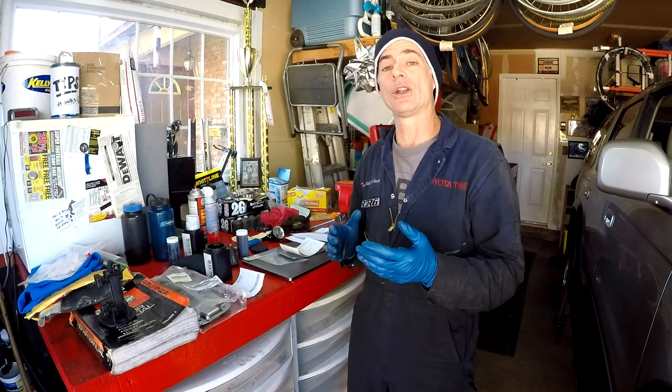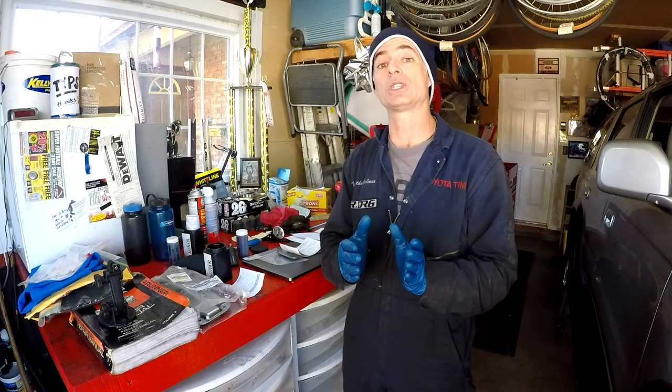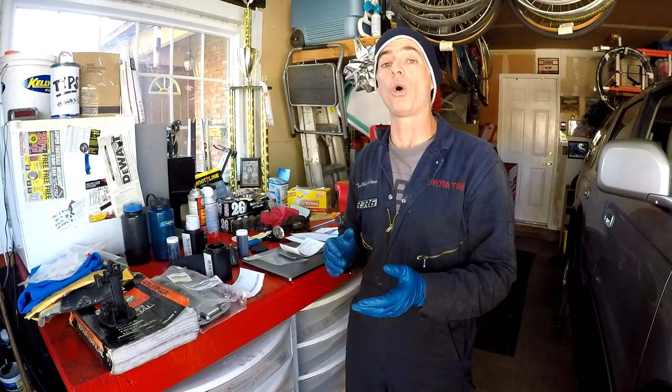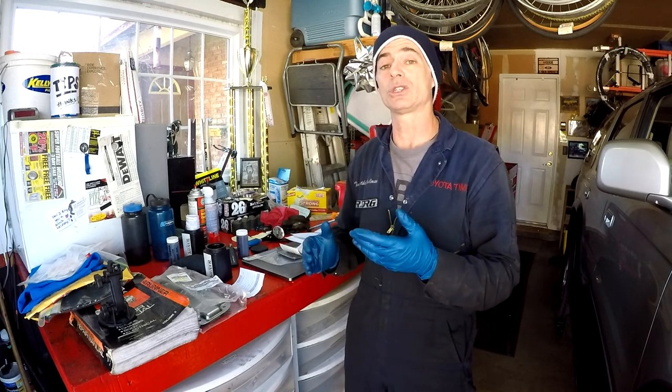Now why would you want to do an oil analysis? An oil analysis is going to tell you some things about how your engine is wearing, how well your engine oil is doing, whether you're changing the oil at a good interval — are you doing it excessively where your engine oil could have lasted two or three thousand more miles? It will also tell you if you have contaminants in your oil, whether maybe you have coolant in your oil which leads you to believe that you have a blown head gasket. It tells you a lot of things.